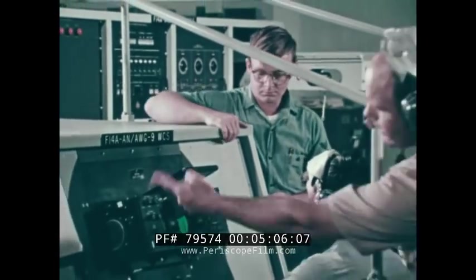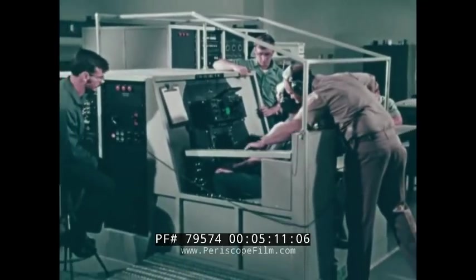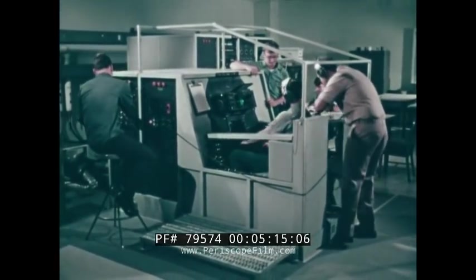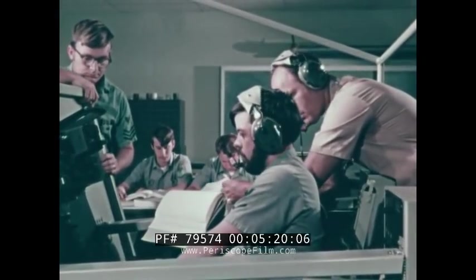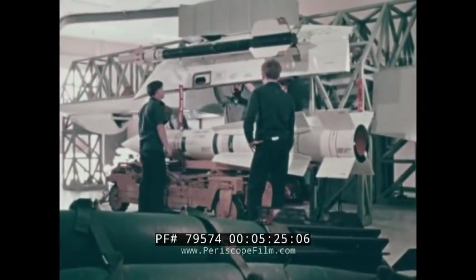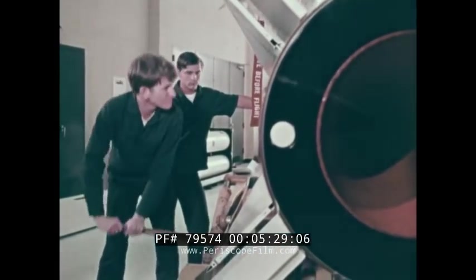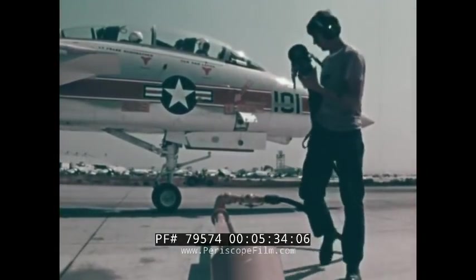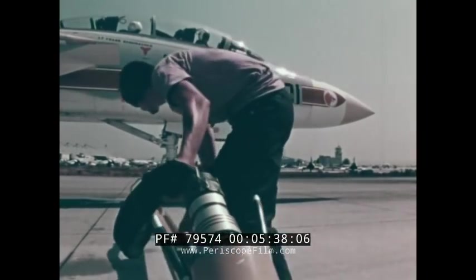The F-14 armament system comes in for its own share of attention. The total elements that go into the Phoenix missile are part of the curriculum for those charged with AUG-9 system maintenance. Hands-on training plays a big part here, as shown by one of six Phoenix missiles being hoisted onto an F-14 weapons rack. If, as the old saying goes, training makes the difference, then here indeed is training with a difference.